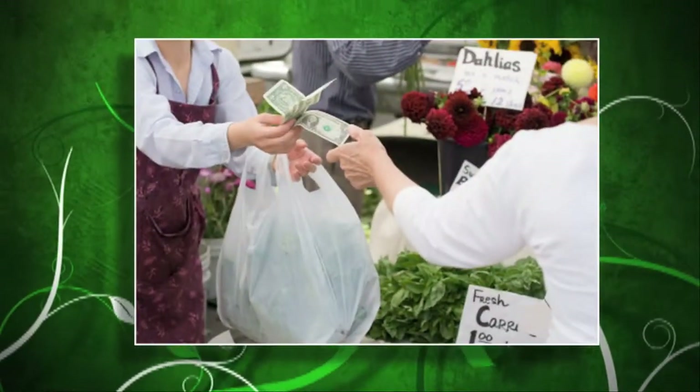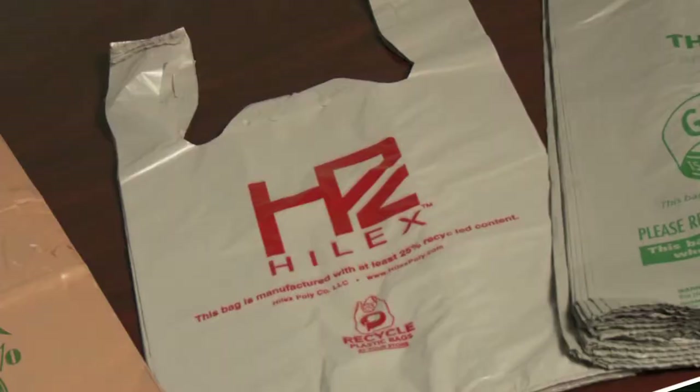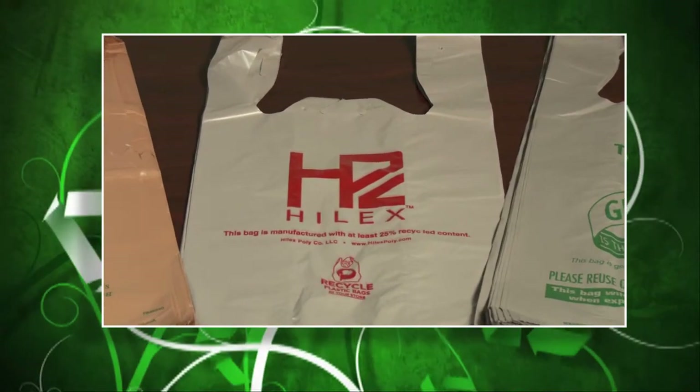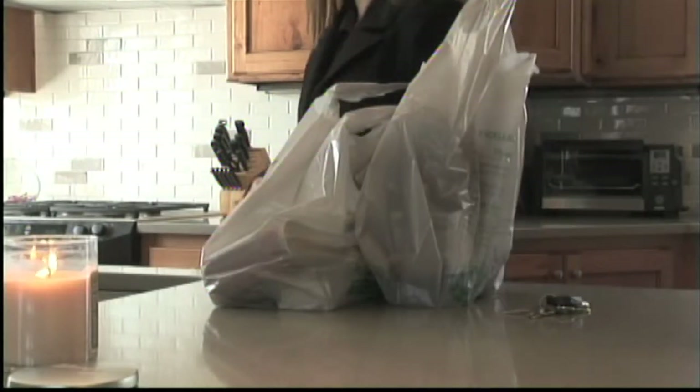Consider the plastic grocery bag. Plastic bags are better for the environment than paper bags. They consume fewer resources during their life cycle. They're more lightweight and compact, so plastic bags save energy and reduce emissions.